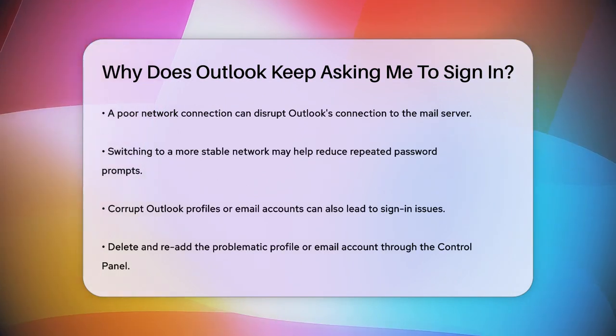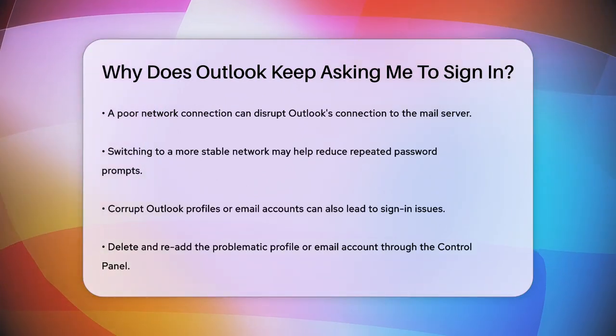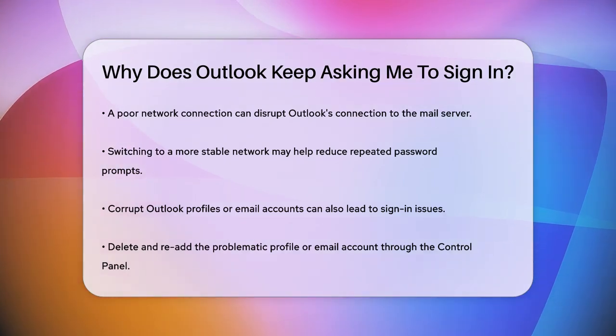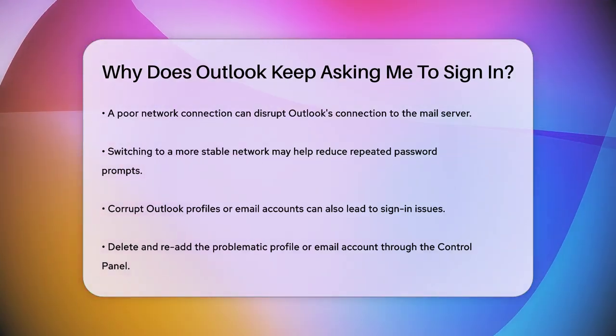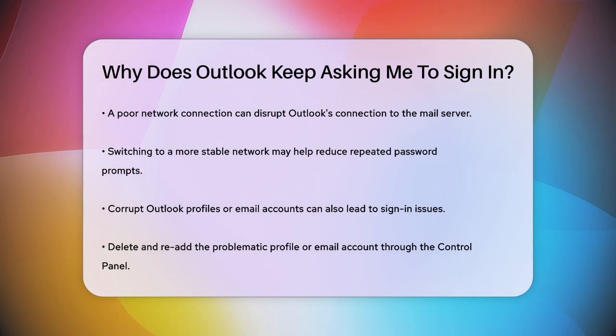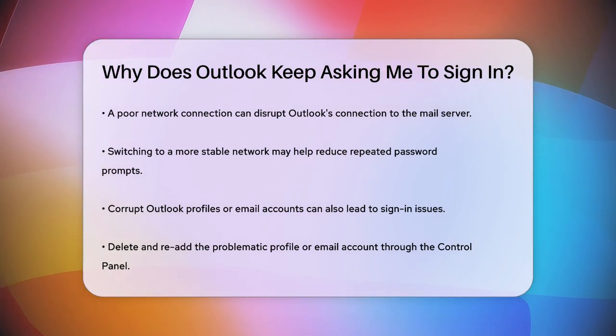A bad network connection can also cause this problem. If your network is slow or unstable, Outlook might lose its connection to the mail server, leading to repeated password prompts. Try switching to a better network or checking your internet connection to see if it stabilizes the issue.